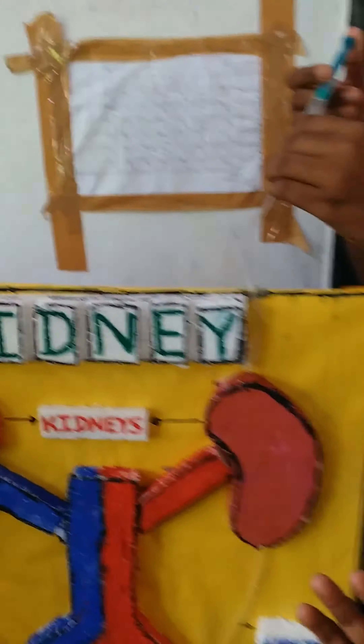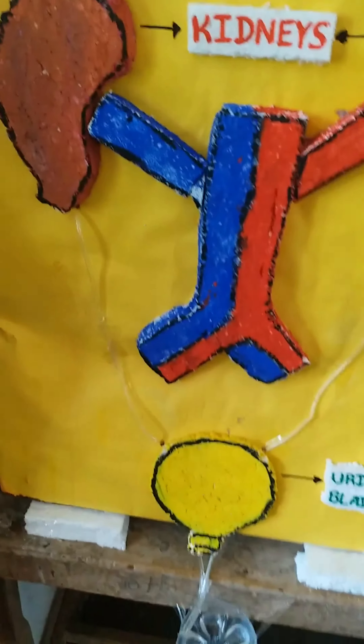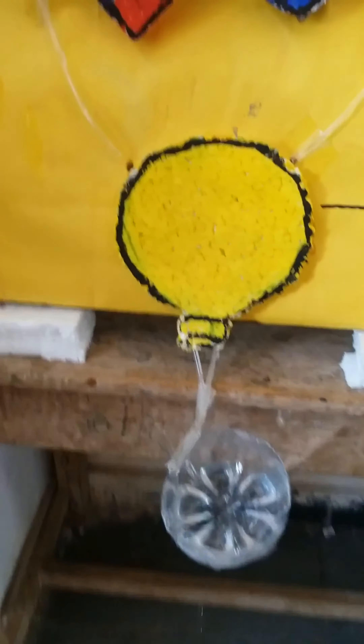It is the composition of urine. Composition of urine is 96% water, 2% urea, 1% sodium, 1% potassium, etc.